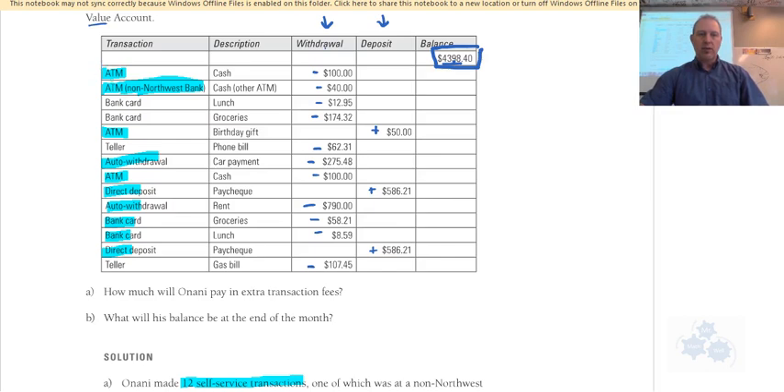Counting through: ATMs and bank card transactions — one, two, three, four, five, six, seven, eight, nine, ten, eleven, twelve — highlighted in blue. ATMs, bank card use, automatic withdrawals, and direct deposit for checks all count as self-service transactions.